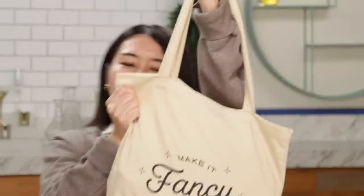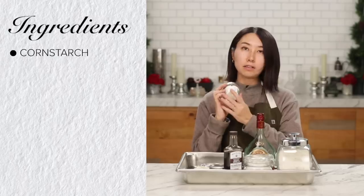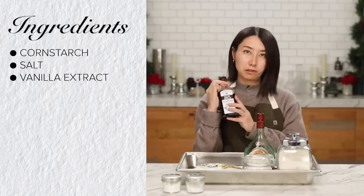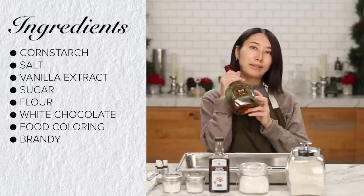Here's what I got: butter, heavy cream, eggs, and milk. From the pantry I got cornstarch, salt, vanilla extract, sugar, flour, white chocolate, food coloring, and brandy. Okay, let's get started. Make it fancy.